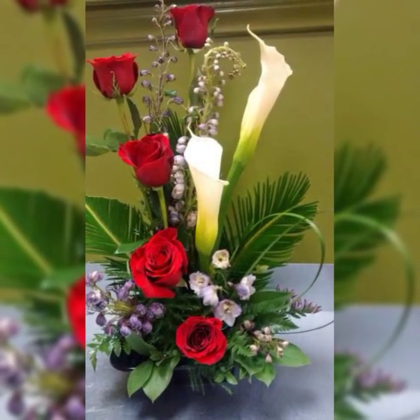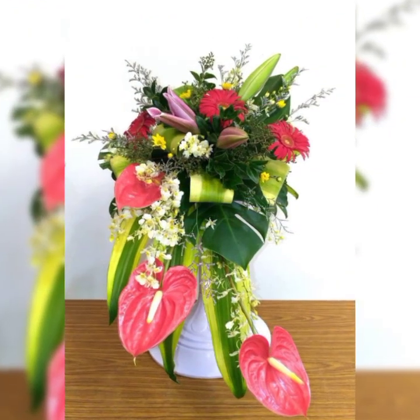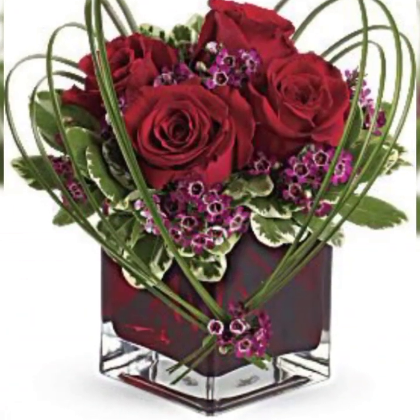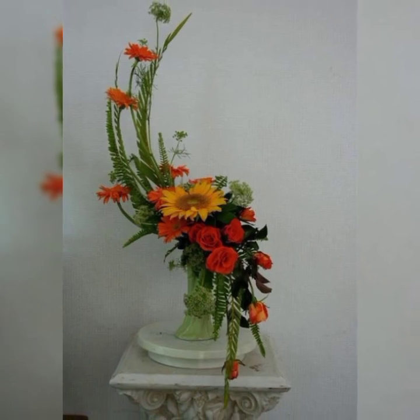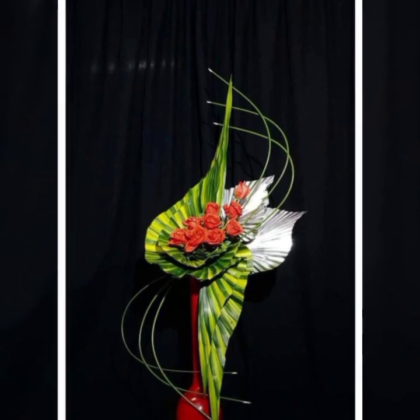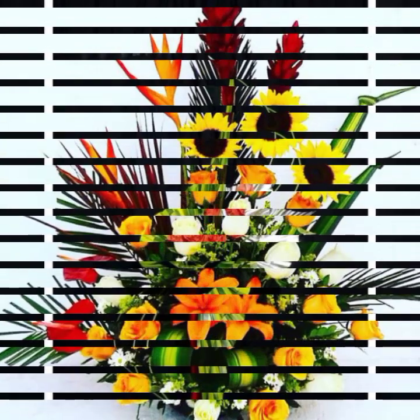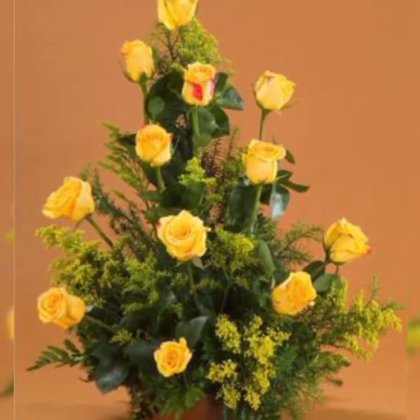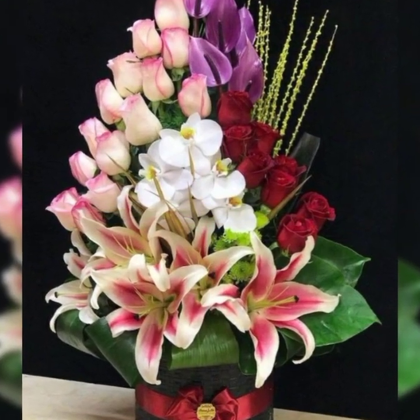Assalamu alaikum, welcome back to my channel Flower Decor Ideas. Hope you all are doing great. Today I am going to show you the most attractive, stylish, and beautiful cabana flower arrangement and decoration ideas — fresh flower arrangement and decoration ideas of 2024. So subscribers, let's have a look.